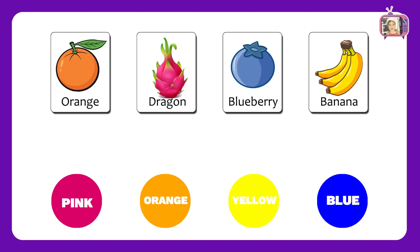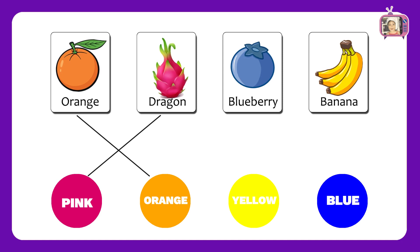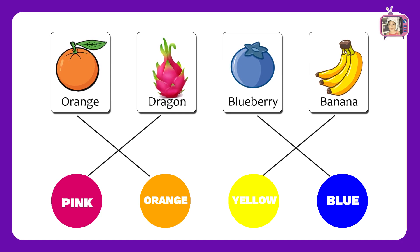Now let us match the fruits with colors. Orange, Pink, Blue, Yellow. Wow! Amazing! You got all the correct answers.